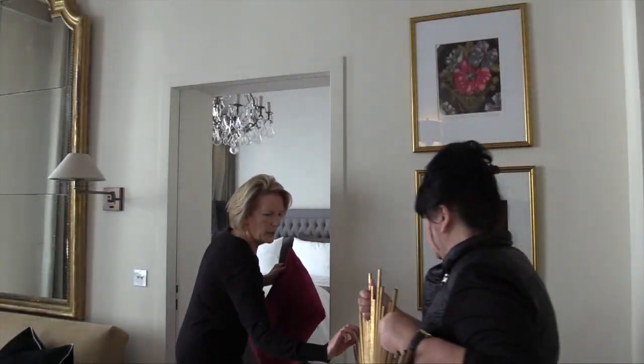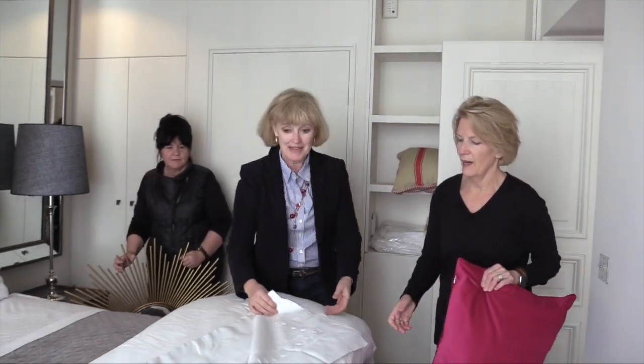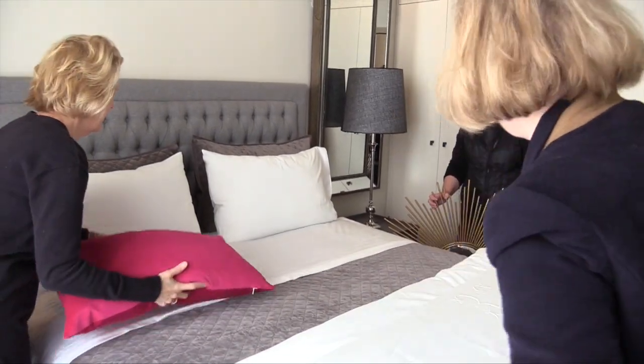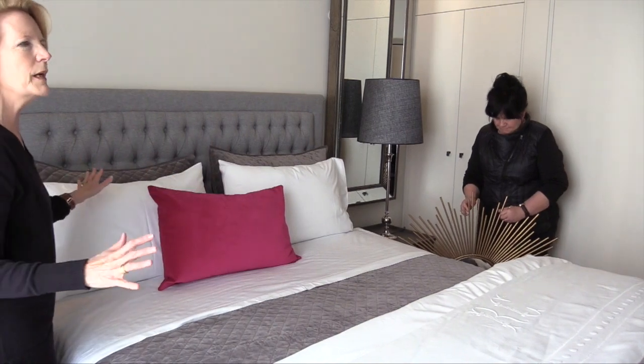Maddie, there wasn't much to do here — you did such a great job. Thank you. The bedding is absolutely beautiful. One little pop of color that is going to carry the same color that we have in the living room, and all we needed was one little pop.